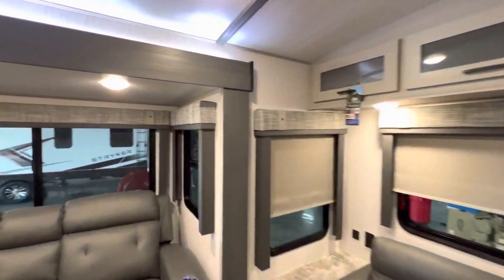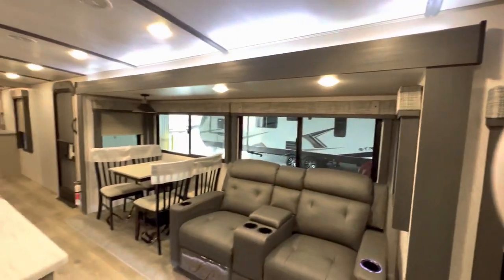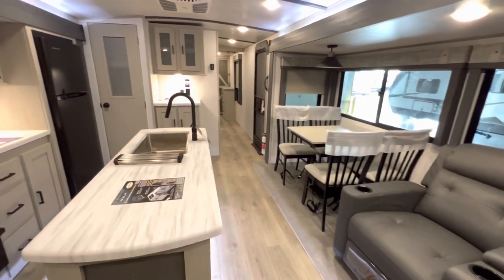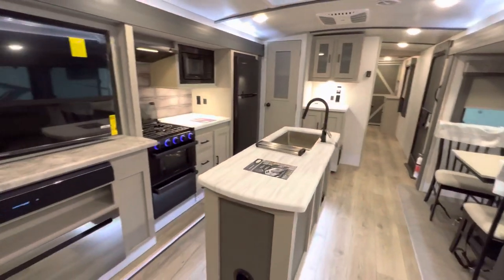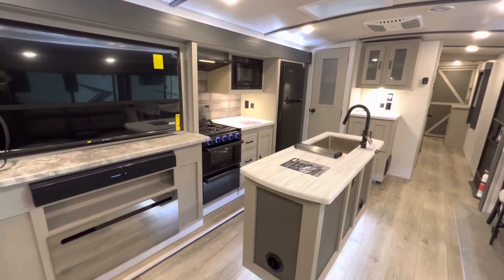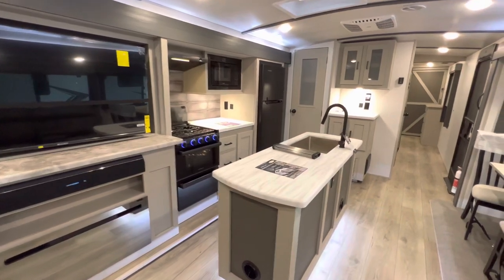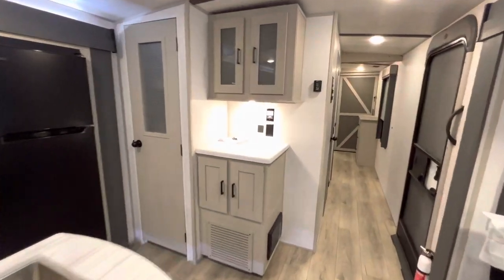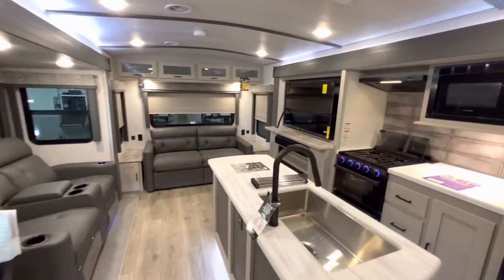I think that about wraps it up in here. Now I'm going to show you the bathroom and the bedroom. If you guys have made it this far, please consider hitting that like and subscribe button. And if you are in the market or know somebody who is, I'd love to talk to you — all I ask for is a chance. Might just save you a bunch of money.